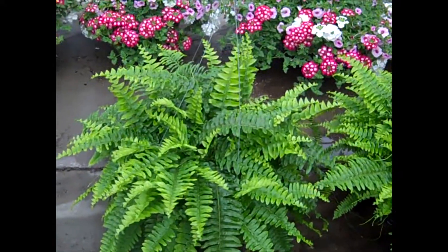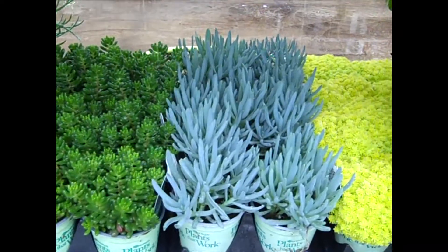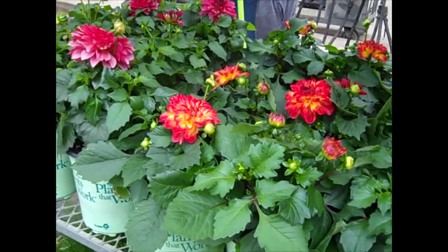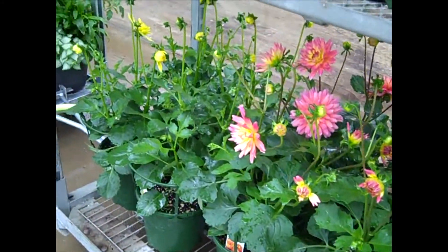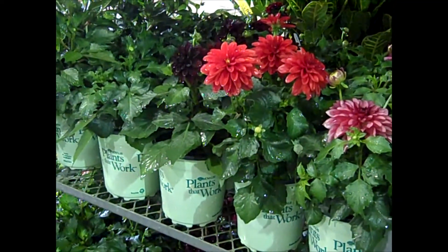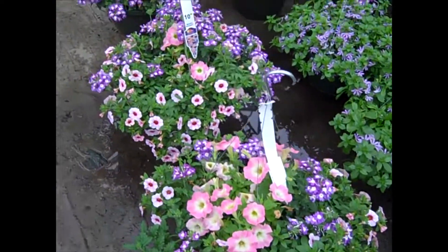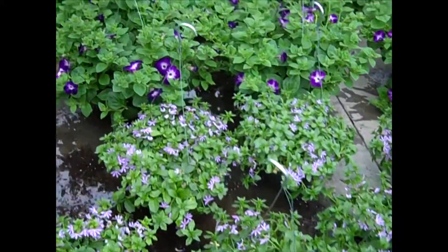Look at these nice big Boston ferns and beautiful succulents. Right on this rack here you get a good idea of the dahlias and how they're starting to go out — gorgeous big heavy plants, a lot of color. These are the gorgeous Trixie combinations — very nice full baskets. You guys are doing a great job on these baskets pulling them down. A lot of nice color.